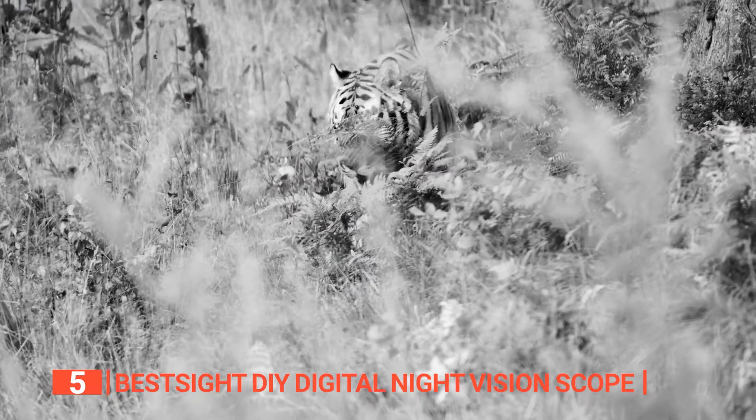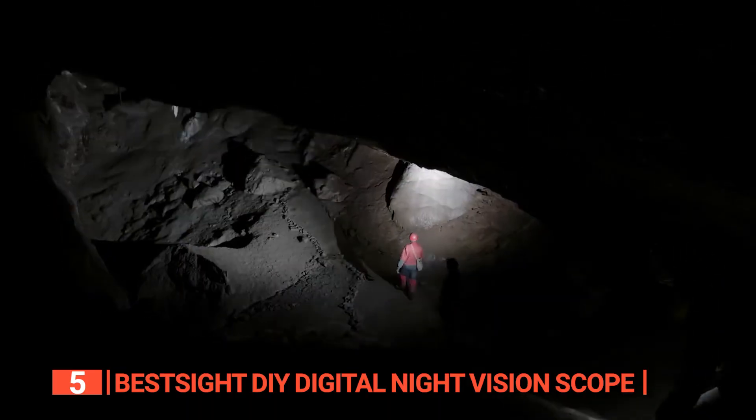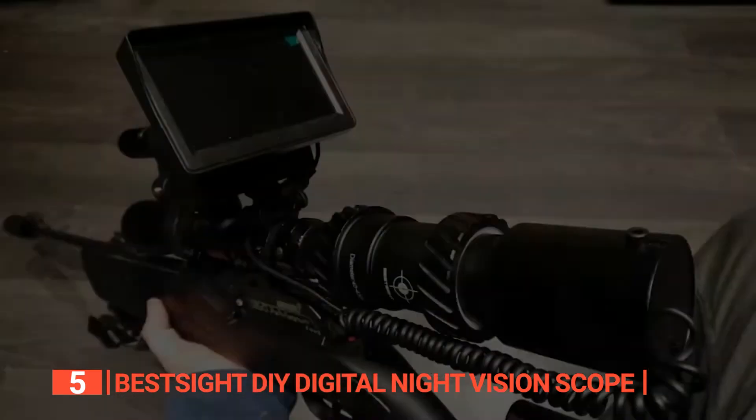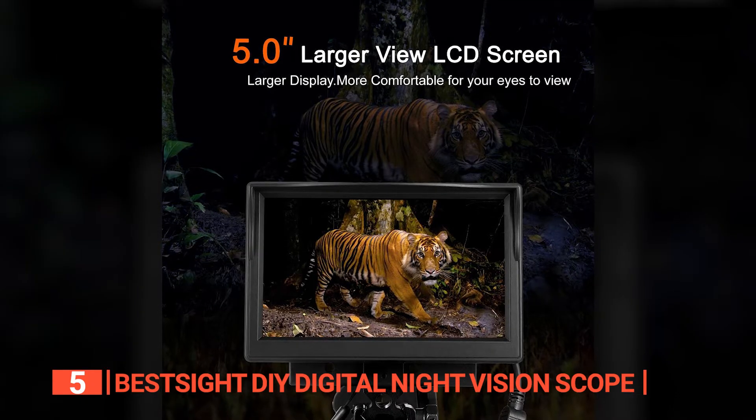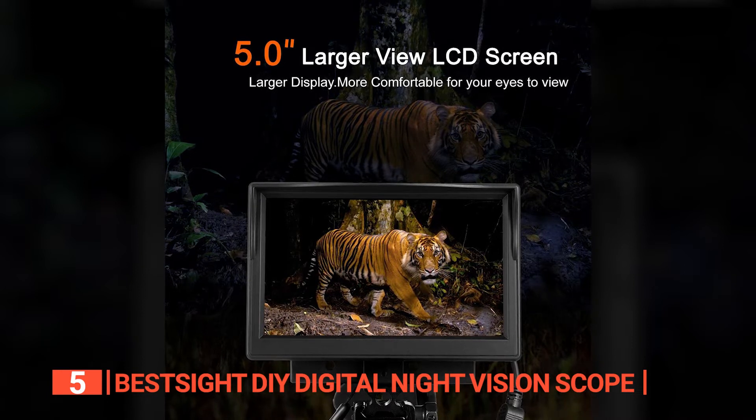Whether you're observing wildlife, conducting surveillance, or exploring caves, this scope is your ultimate companion. Moreover, this scope boasts a crystal-clear 5-inch display screen, ensuring you don't miss a single detail.